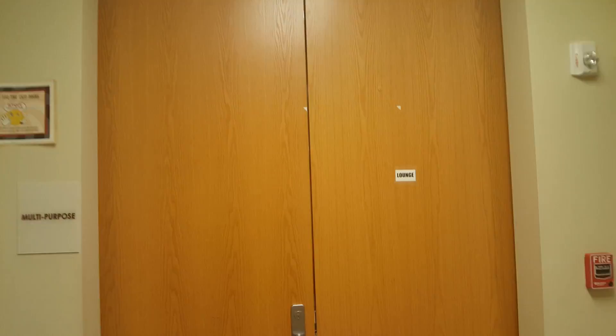Down here there's a soda machine and a community microwave. Right across from the soda machine and the microwave is the multi-purpose lounge — this is the largest lounge they have in the building.